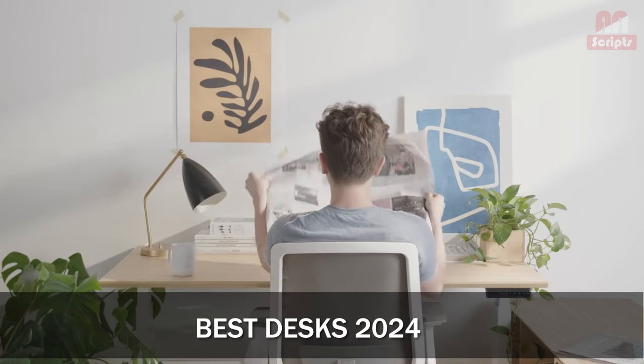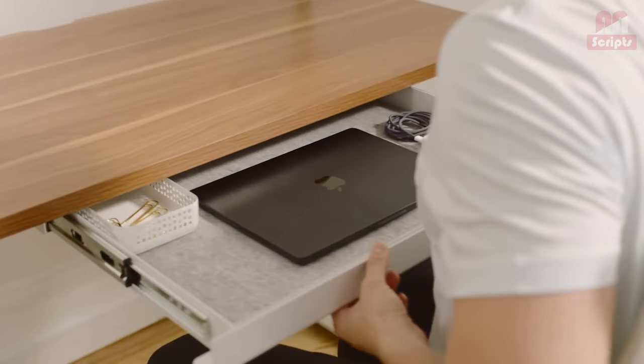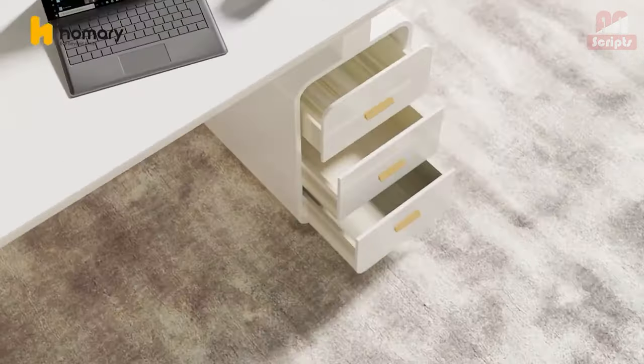Best Desks 2024: Standing Desks, Gaming Desks and Everything in Between. Having a desk when you're working from home can make all the difference as a working professional. Check out some of the best desks we've found.